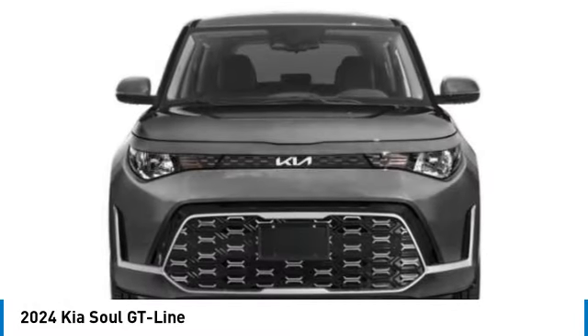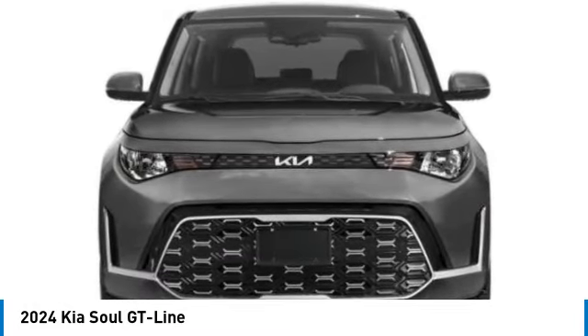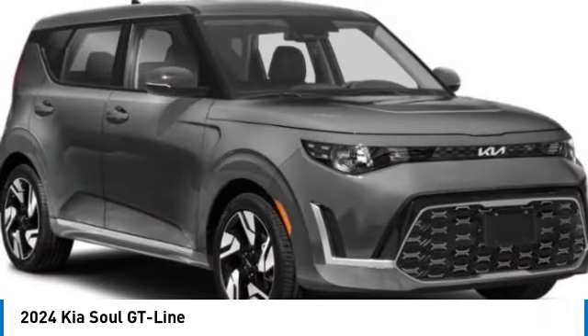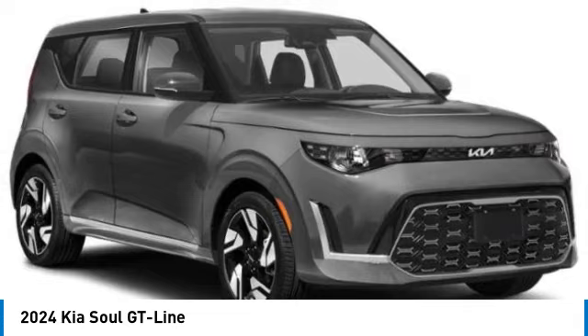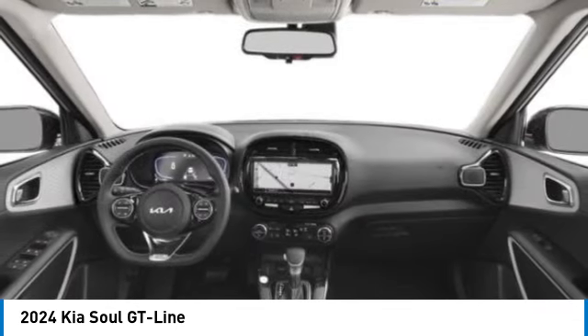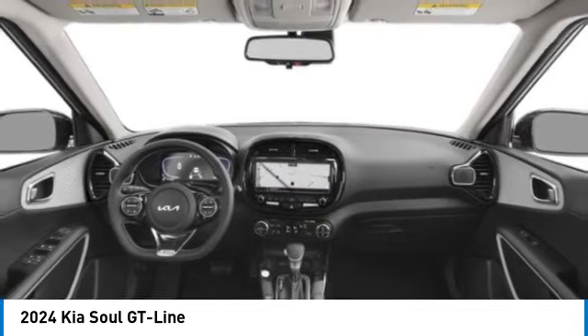Here are some of this vehicle's great options: electronic parking brake, electronic stability control, alloy wheels, brake assist, four-wheel disc brakes, front wheel independent suspension, LED headlights, navigation system, and low tire pressure warning.